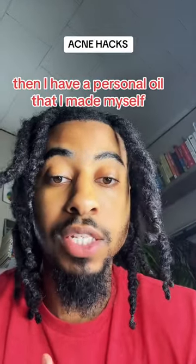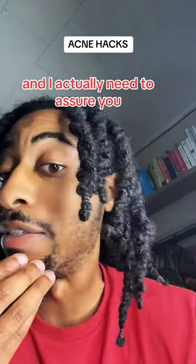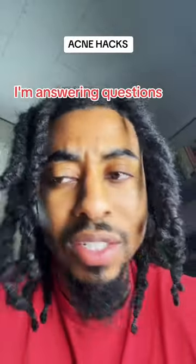Then I have a personal oil that I made myself that I've been using for years, which I apply to my facial hair and things of that nature. I actually need to shave, but I'll stop there. Hit that follow button and stay tuned for more content — and ask something in the comment section, I'm answering questions.